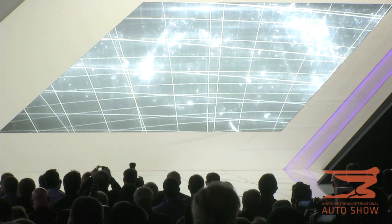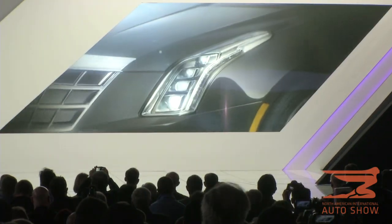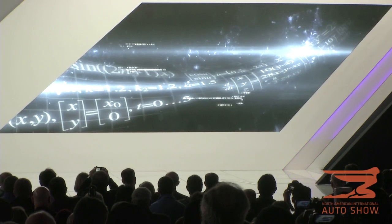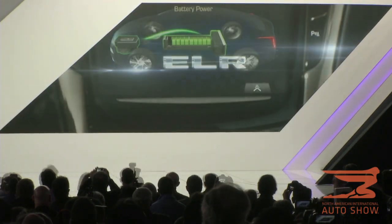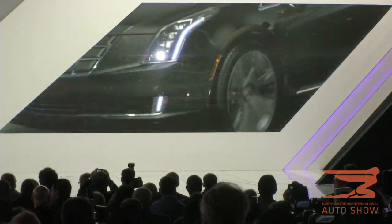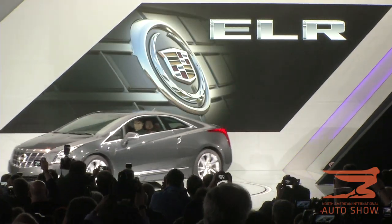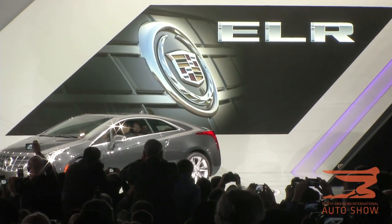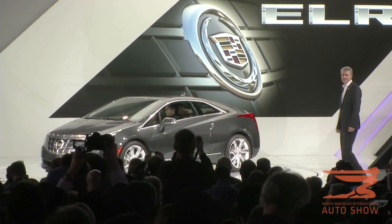We will expand into new segments with progressive technology. It is a sleek luxury coupe. It's the first car with extended range electric vehicle technology ever offered by a full-line luxury brand. Ladies and gentlemen, it is the 2014 Cadillac ELR.